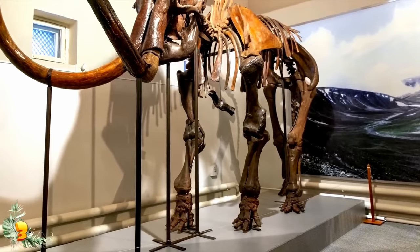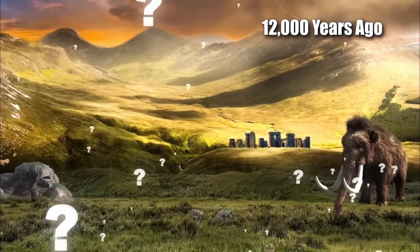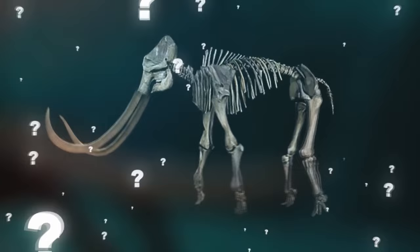What do you think of the wave of extinctions that took place around 12,000 years ago? Were they caused by early humans hunting, or was it a climate change effect? Would you like to see these species brought back like in Jurassic Park? Let me know what you think in the comments.